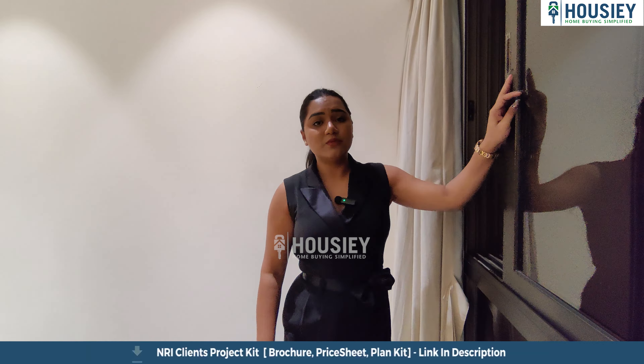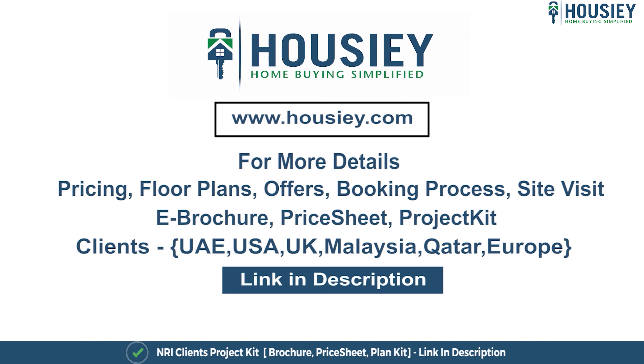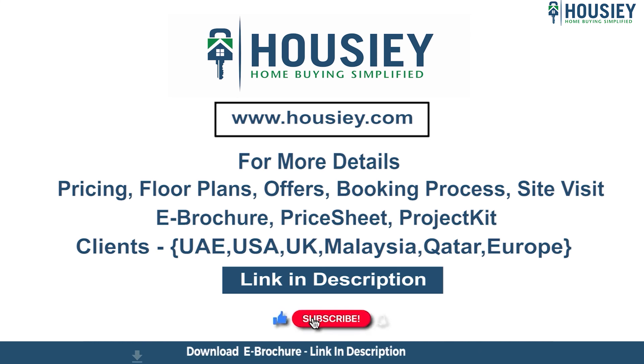So everyone, this was the 2BHK sample flat tour of the residential project 36 Allure located in Goregaon West by Allure Infra. If you have any queries related to pricing, plans, offers, booking process, or want to do a site visit, click on the link in the description. NRI clients can also connect with us on the same link. If you liked this video and want to watch more such project sample flat tour videos, subscribe to our channel Housey.